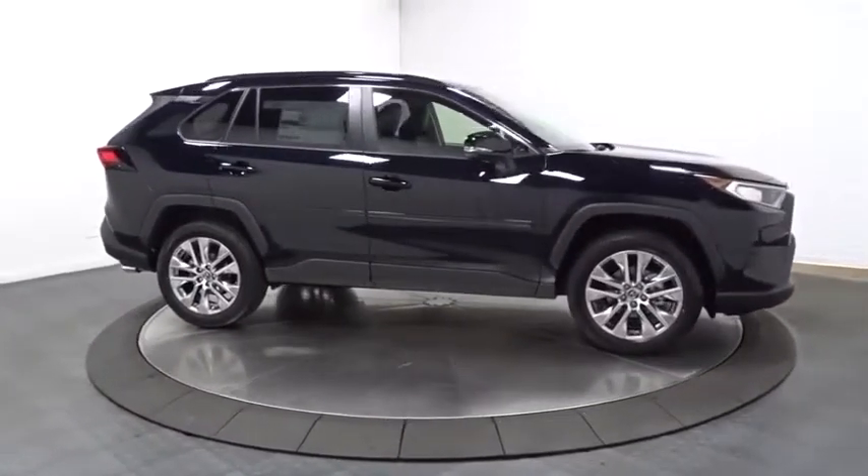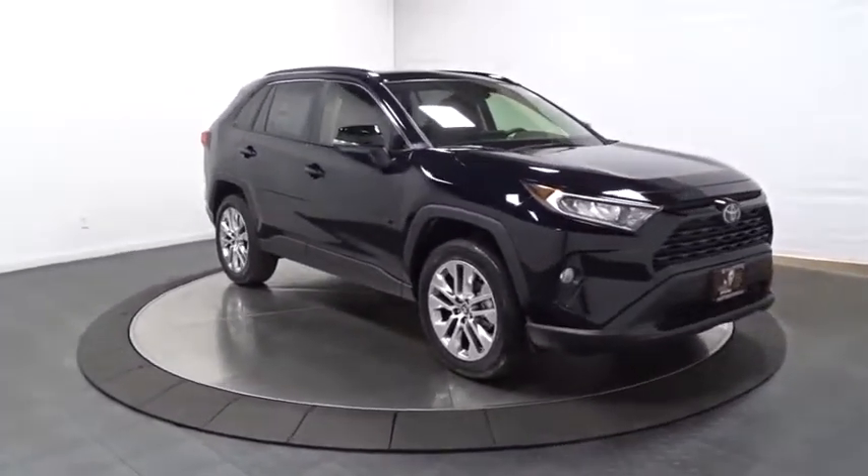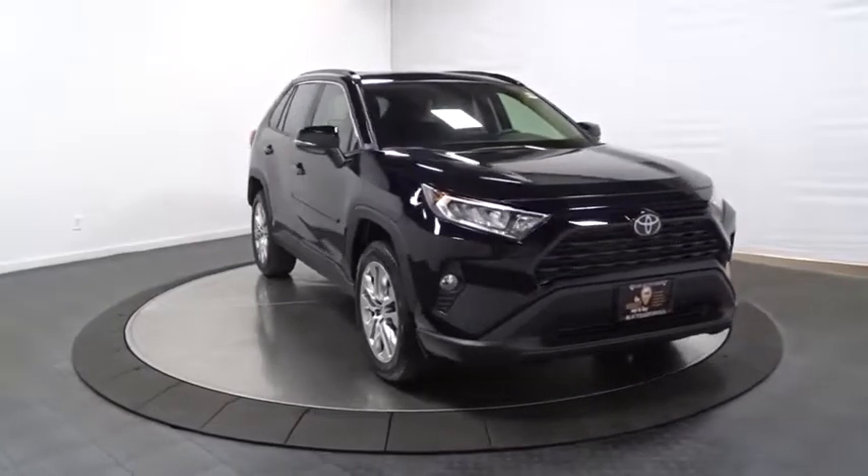Tachometer. Brake assist. Engine immobilizer. Tinted glass. Body color door handles. Steering wheel controls. Four-piece floor mat set. Low tire pressure warning.